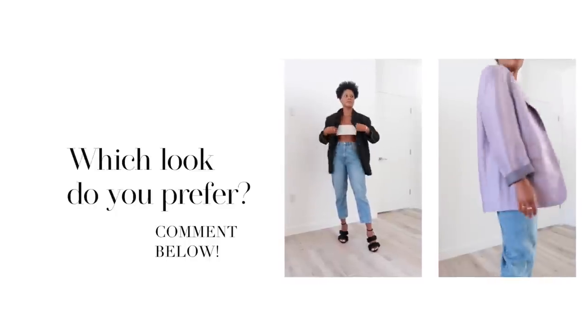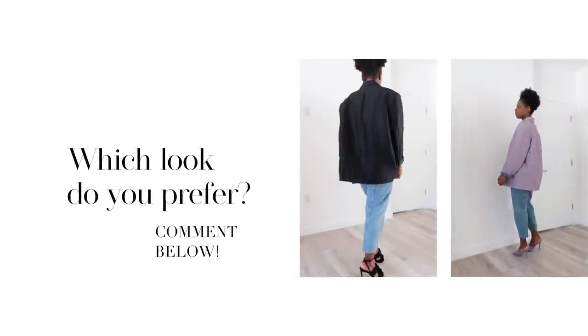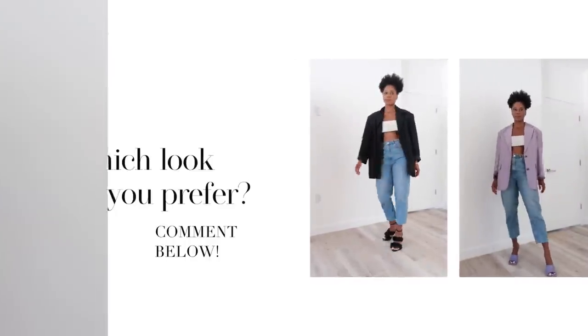I'll link the Nuet top down below — go with your normal size for sure. There are already tons of dupes: Zara has one in red, and since crystals are so big for spring and summer, many brands are doing some version of a crystal crop top or tank top. I'll link a few similars in the description box.